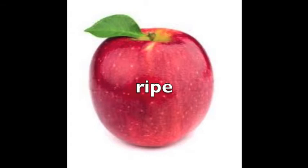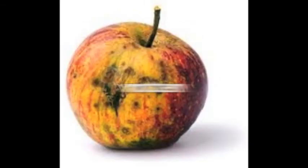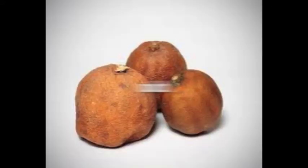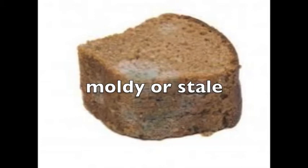When fruit is at its best, it is ripe. When it's gone bad, we say it's rotten. Food that is fresh is good to eat. Food that is old is usually not good to eat. For bread that's old, we say moldy or stale.